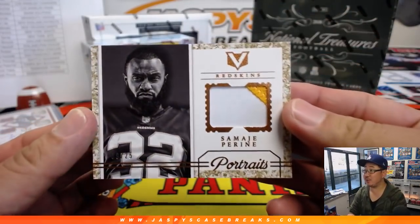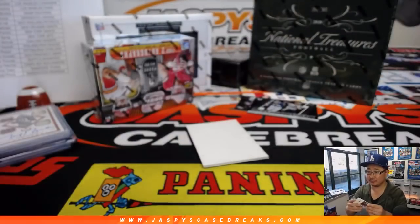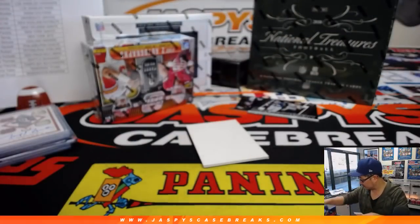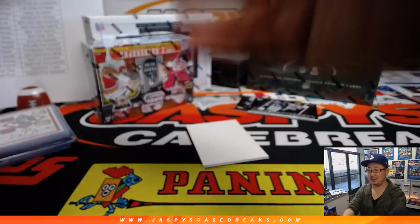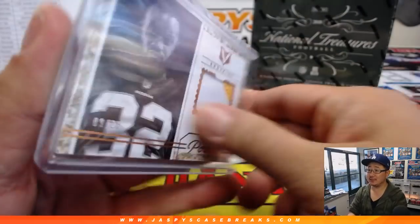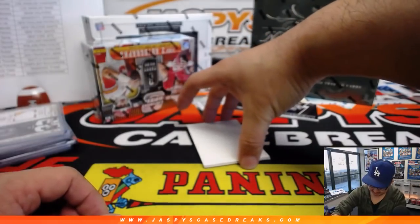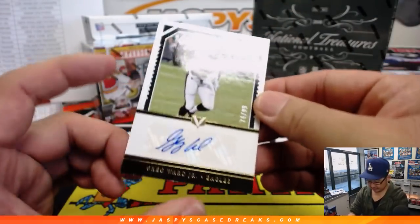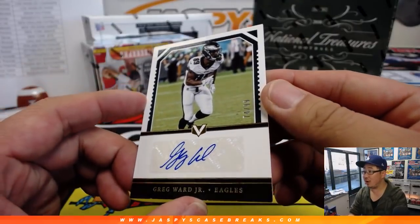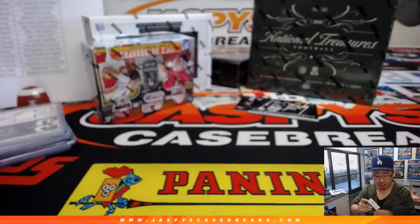Alright, we've got Samaj Pirine two-color patch, 9 out of 25. Jesse says he's been hooked on these group breaks — that's definitely going to keep you hooked, Jerry Rice. And Greg Ward Jr. for the Eagles, 74 out of 99. Fly Eagles fly — Arthur Hackett.